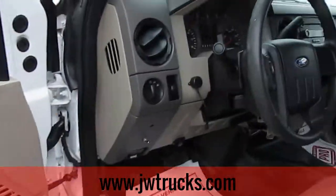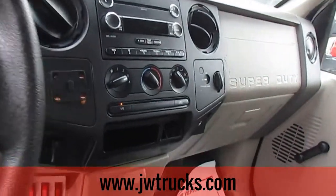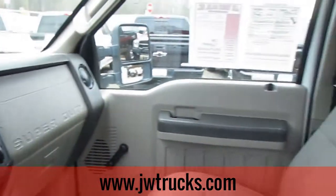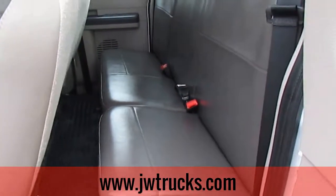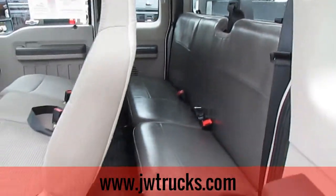Manual windows and door locks. This truck does have cruise control, AM/FM/CD. The control is for the hazard and work lights in the back. Interior on this truck is in great shape. It does have the vinyl floors and the super cab, which are two great options to have on this work truck.